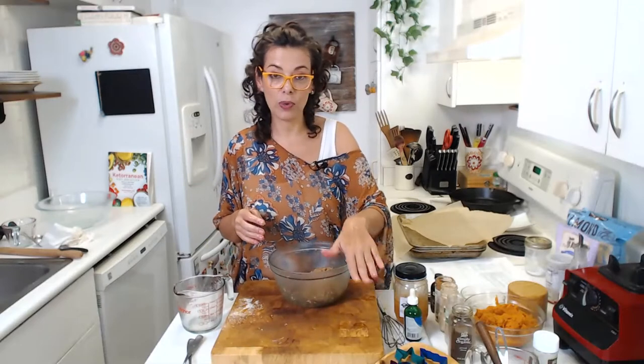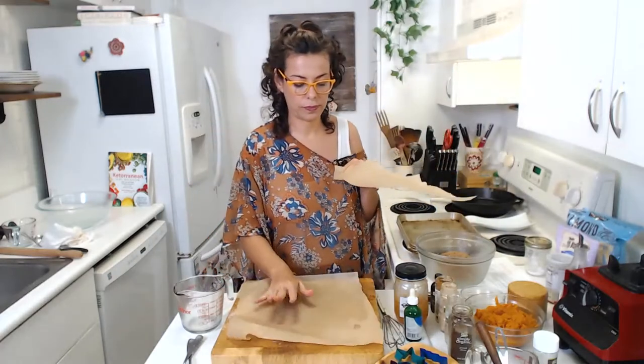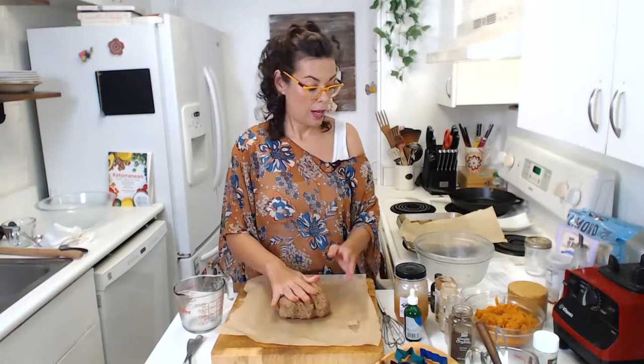If you want to use cookie cutters, let's make a few. What you need is parchment paper. Never use aluminum foil in the oven — it releases a lot of aluminum when exposed to high temperatures, so always use parchment paper. Take the whole dough, put it between two sheets of parchment paper, and flatten to make the cookies. We flatten with the rolling pin to about half an inch — not too thin.